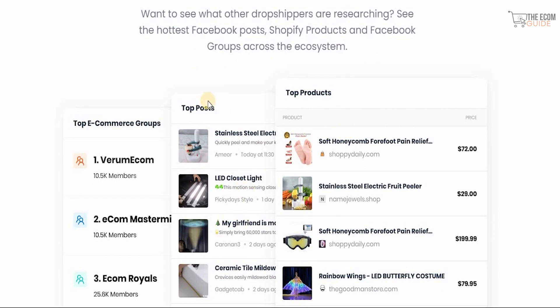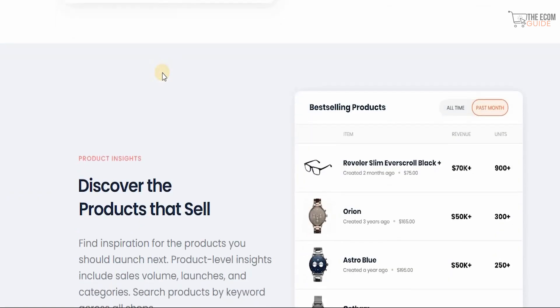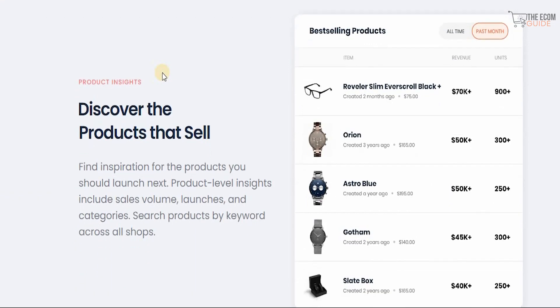If you want to see what other drop shippers are researching, see the hottest Facebook posts, Shopify products, and Facebook groups across the ecosystem. By looking at top posts and top products you can understand exactly where you stand. Once you understand these elements you can develop a strategy that works for you — major competitors base their strategy on understanding the competition. You can discover the products you want to sell and find inspiration for your next launch, with product-level insights including sales volume, launches, and categories.